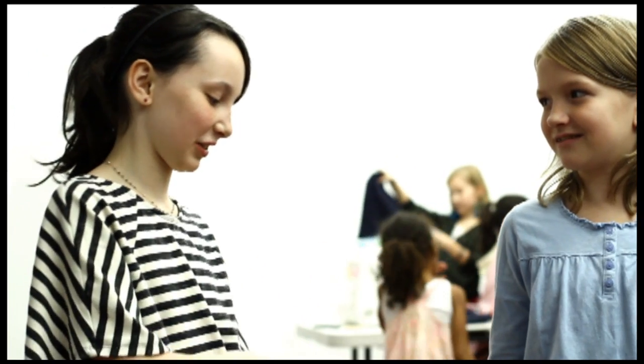I'm Mala, and we're in the fashion class. It's really fun — you learn a lot of stuff. We've already made tote bags, necklaces, and we're making skirts right now.